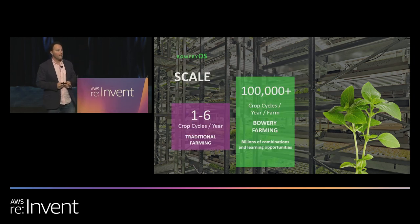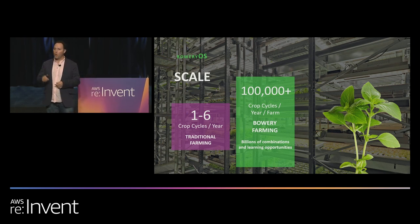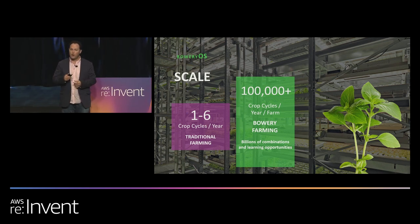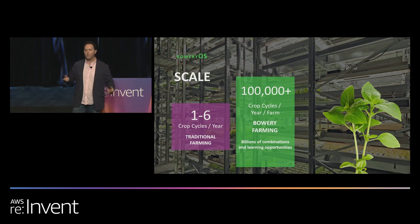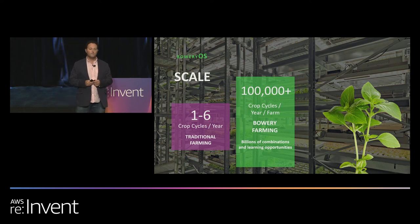That ability is the first part of an unlock for us to learn more, faster than ever before — learning, in this case, meaning how to improve the output of our farms in both yield and quality. The second unlock is how our farms operate. Our farms operate much like an assembly line where every day we plant, harvest, pack, and ship. Every day.